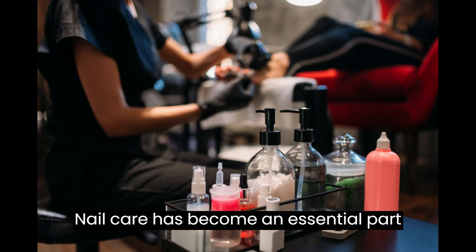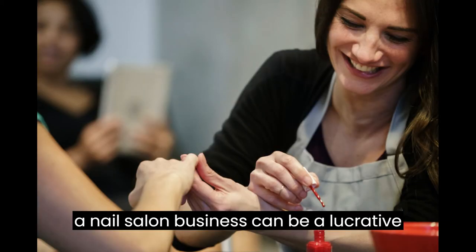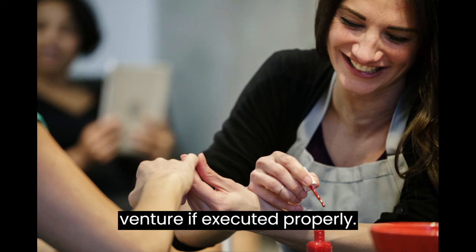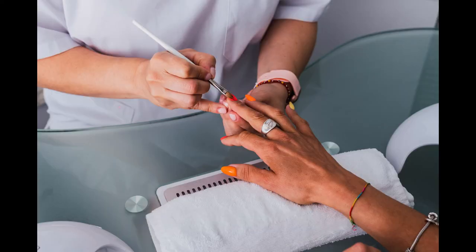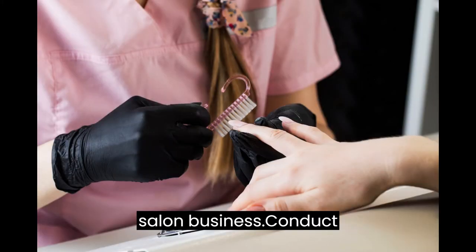Nail care has become an essential part of grooming for men and women alike, and a nail salon business can be a lucrative venture if executed properly. In this video, we will take you through the steps involved in starting a nail salon business.